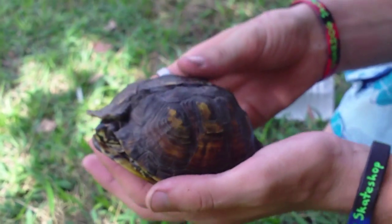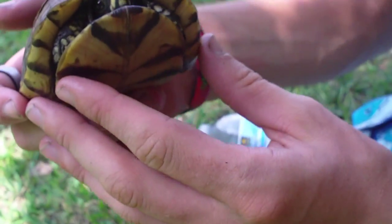Once they get going, they'll usually move pretty fast. He's a cool little thing.